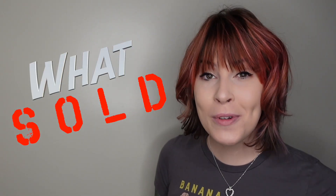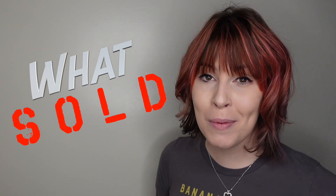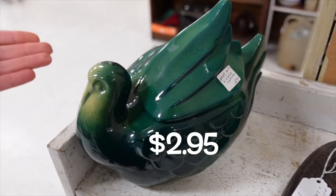Today we're revisiting an older video to see what sold, what I made a profit on, and what I probably could have left on the shelf. We are here at Black Rose Antiques and Collectibles of Chambersburg, and they are closing in 45 minutes, so let's not waste any time. Let's get in and see what we can flip for a profit. Here we go — signed turkey, two dollars and 95 cents.